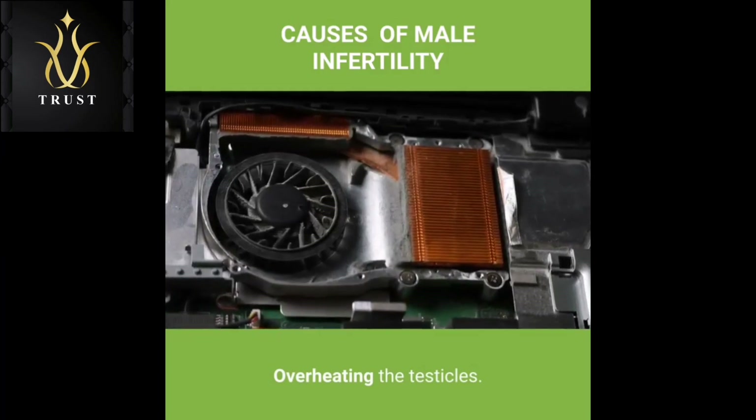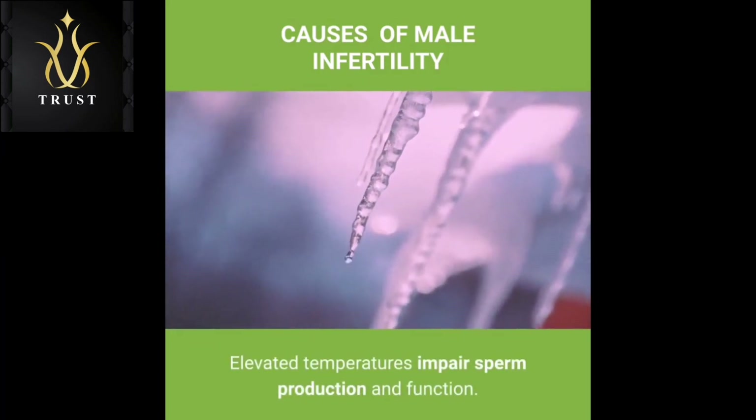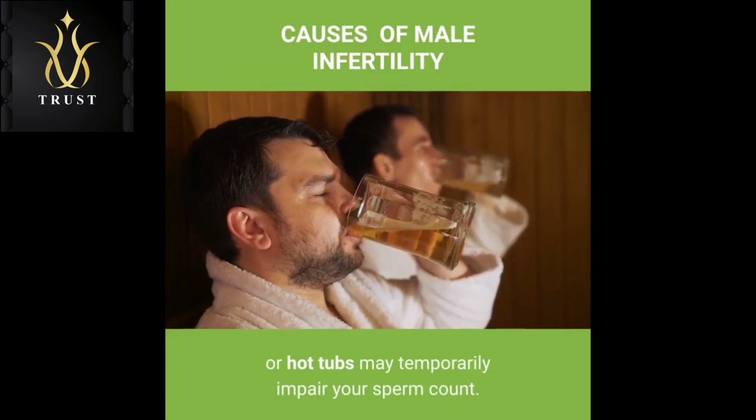Overheating the testicles: Elevated temperatures impair sperm production and function. Although studies are limited and inconclusive, frequent use of saunas or hot tubs may temporarily impair your sperm count. Sitting for long periods, wearing tight clothing or working on a laptop computer for long stretches of time also may increase the temperature in your scrotum and may slightly reduce sperm production.